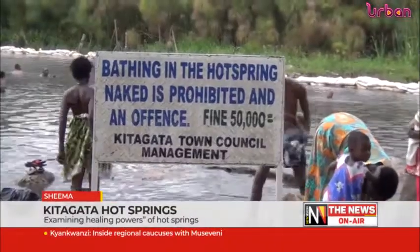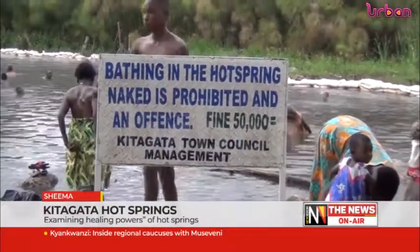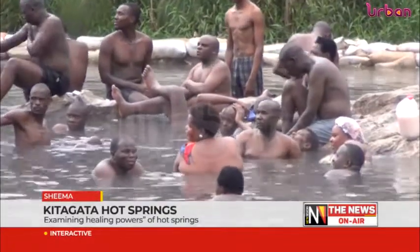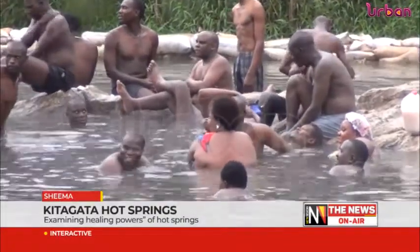For starters, hot springs come about when unbearable heat gets in contact with underground water, forcing rocks to develop cracks to allow water to thrust up.